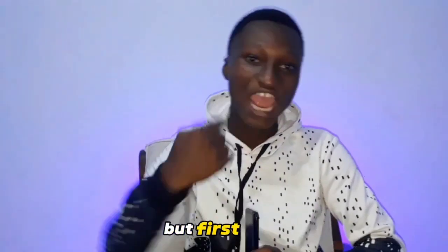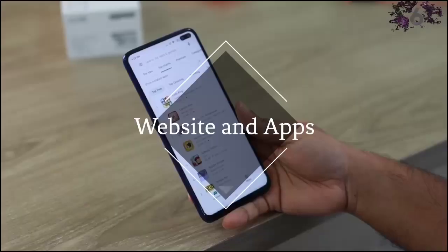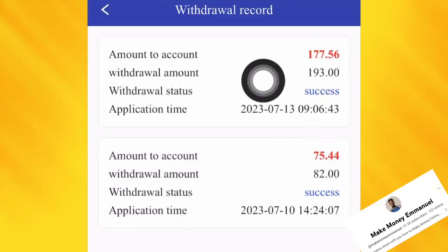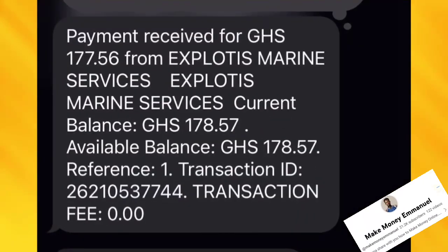So I'm also going to withdraw this 193 into my mobile money account. First, let me do the intro. This is what is going on — you can see that 7.56 Ghana cedis is now successfully being withdrawn to my account. I just received the payment from this platform.